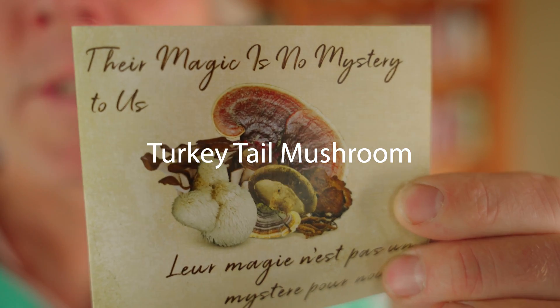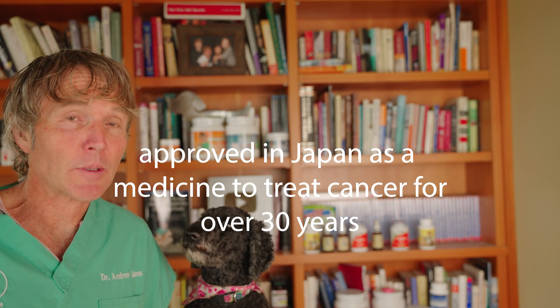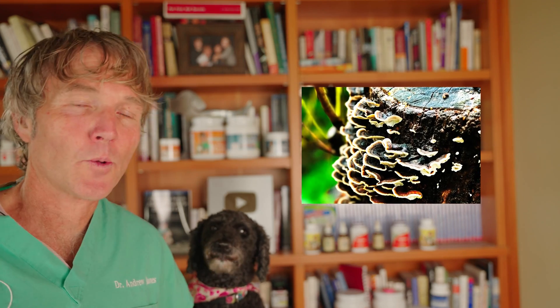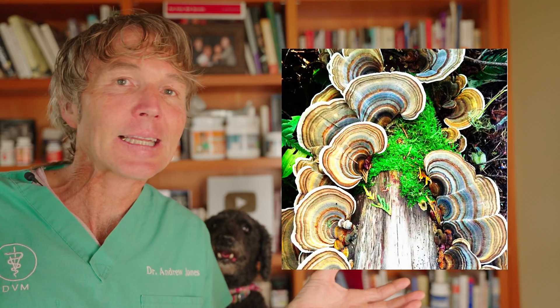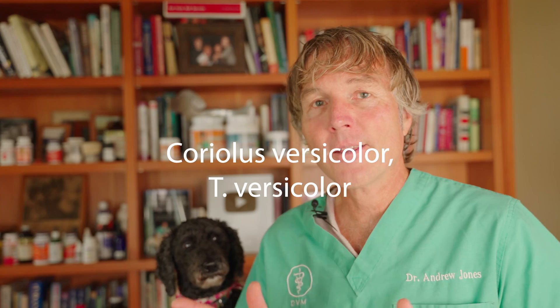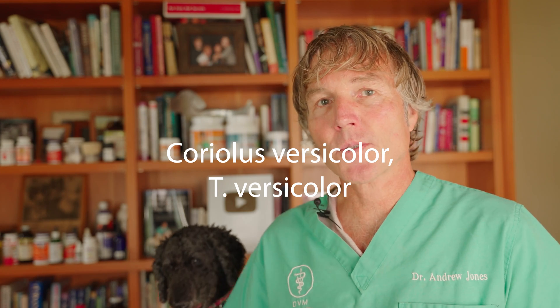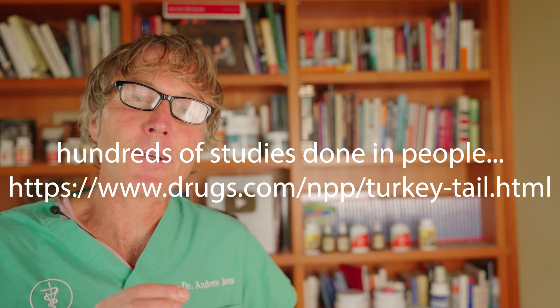A mushroom that looks like this in the wild is known as the turkey tail mushroom. It's been approved and used as a pharmaceutical-grade medicine for the treatment of cancer in Japan for over 30 years. It's found widely throughout the world and grows on old decaying logs. When you see it, it fans out like the tail of a turkey. The official name is Coriolus versicolor, or T. versicolor.